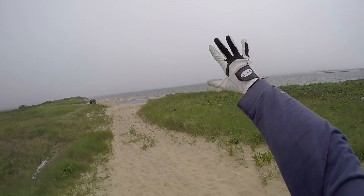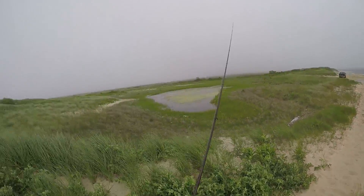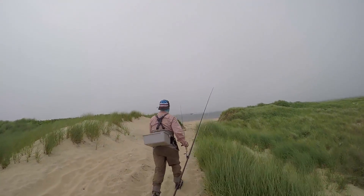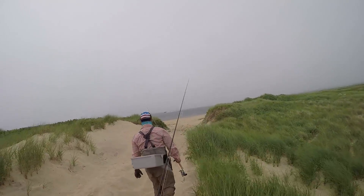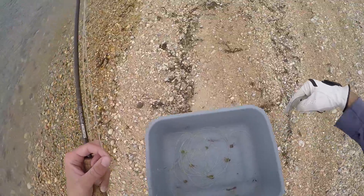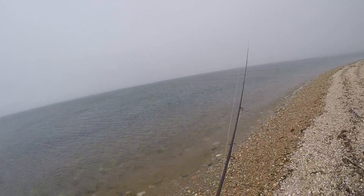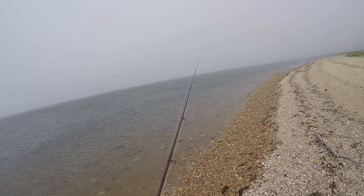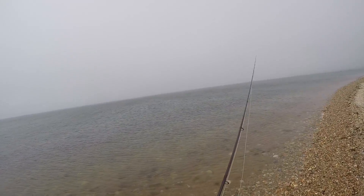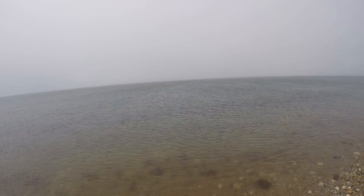It's windy over here, probably blowing like 15-18 miles an hour out of the south southeast, but over on the bay side it looks like the promised land today. I also have my stripping basket, which in my last fly fishing video when I was going for bluefish I didn't have. I probably should have had it, but I was just like 'whatever, I'll go without it' — and my line got pretty chewed up in the rocks. I can't do that ever again.